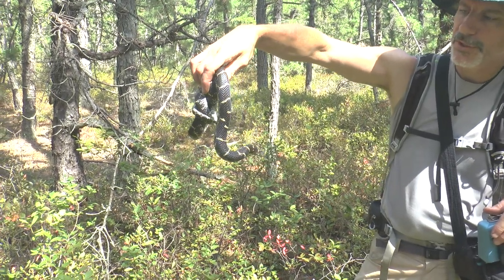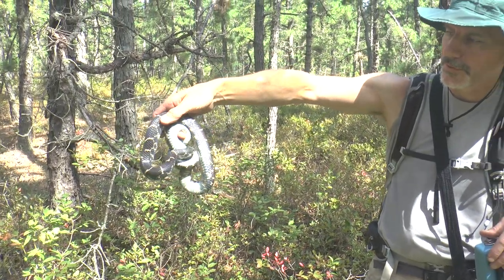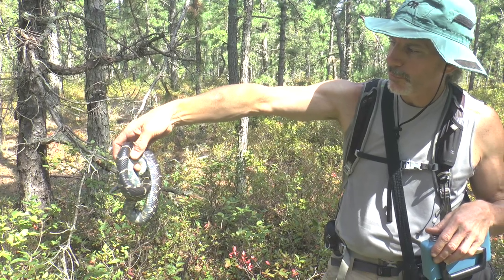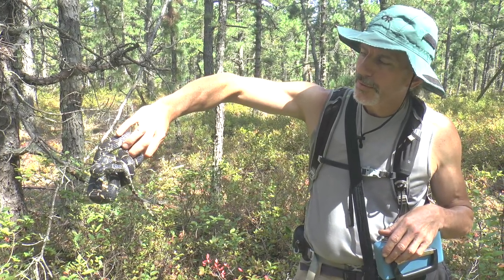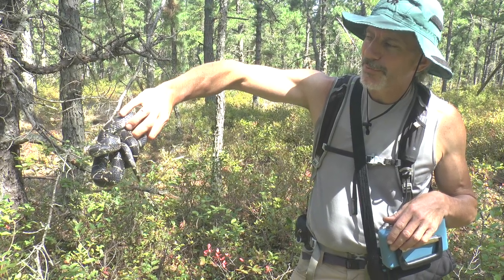This one is going to shed soon, so its skin color is muted and its eyes are blue — we call that opaque. He scared himself with his tail.